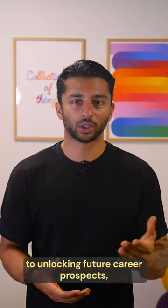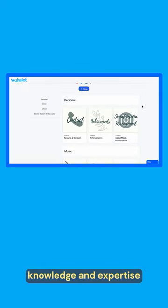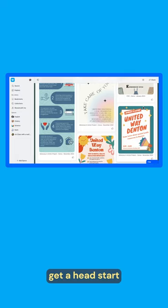Lastly, portfolios are key to unlocking future career prospects. Showcasing experience, knowledge and expertise can help students stand out when it comes to applying for college or jobs. And you'll be helping them get a head start.